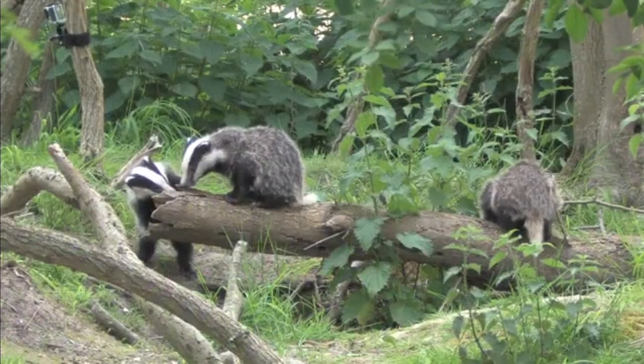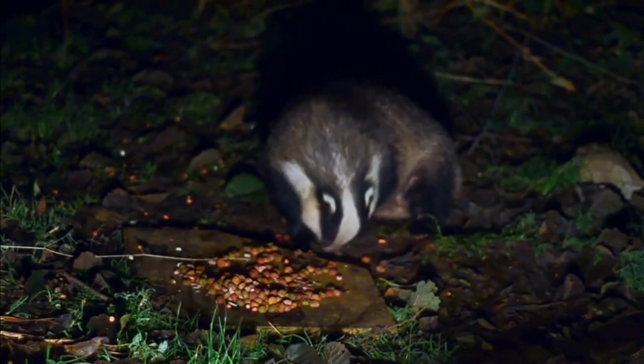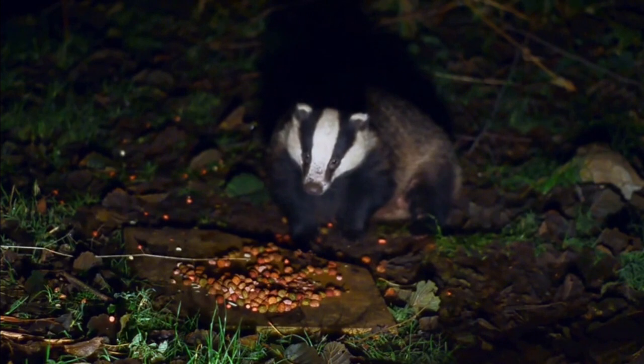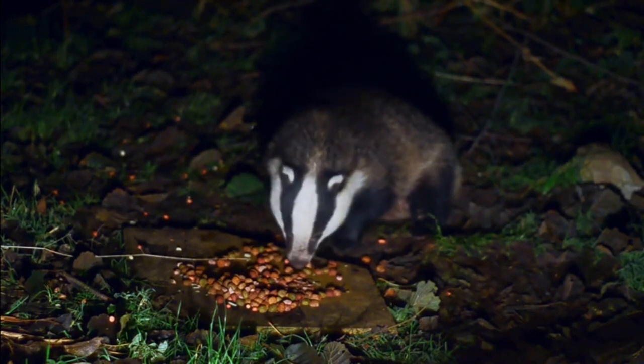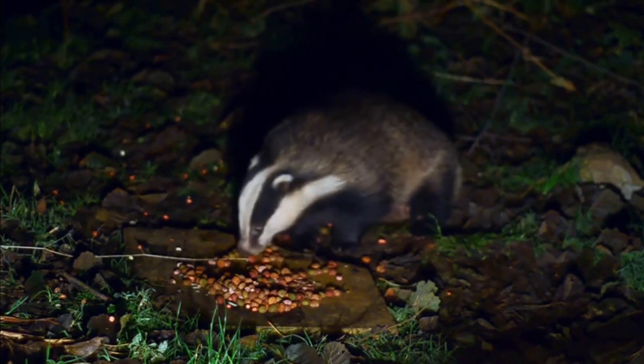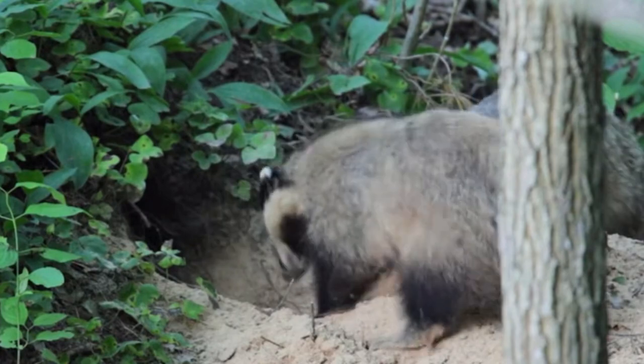European Badgers are omnivores and their diet includes cereals, fruit, earthworms, large insects like wasps, rats, rabbits, and hedgehogs. They have a lifespan of 12 to 16 years.